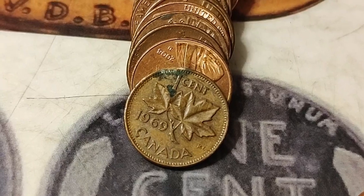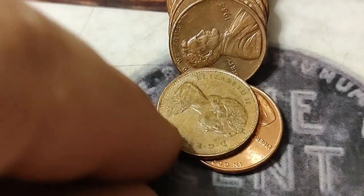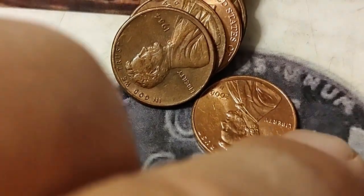There's Canadian copper number two — 1969. It's young Elizabeth. Cool.